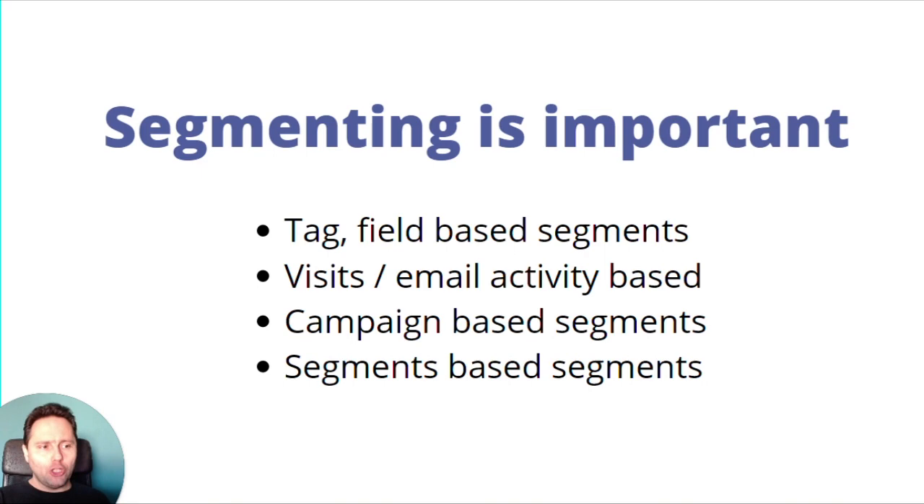There are also campaign-based segments and segment-based segments — nested segments — which are super useful but you have to be smart about them. Maybe it doesn't make sense to recalculate them every minute. So we created a problem for ourselves with the every-minute cron job, but we can also solve it. Let's say you have 10 tag and field-based segments, three visit-based segments, five campaign-based segments, and two segment-based segments. For an average Mautic website with 50,000 leads, the actual number of calculations can add up to 1 million leads when you consider all segment types together. That's why segmenting timing is super important — you don't need all segments to run every minute.